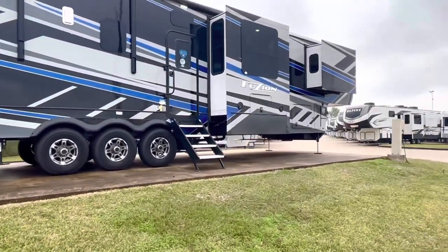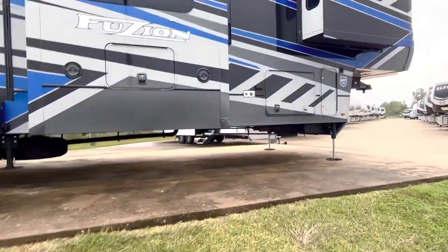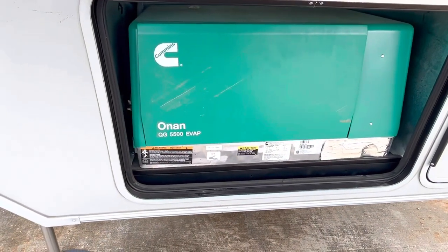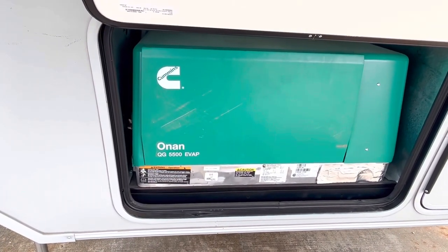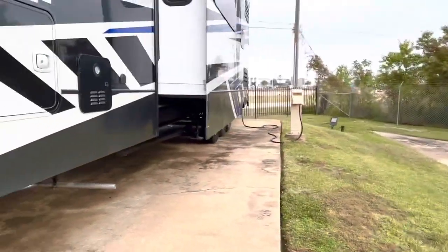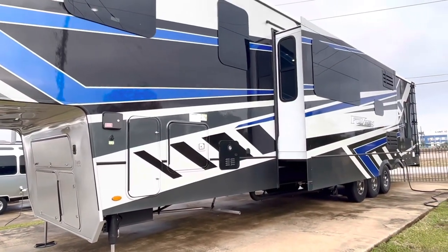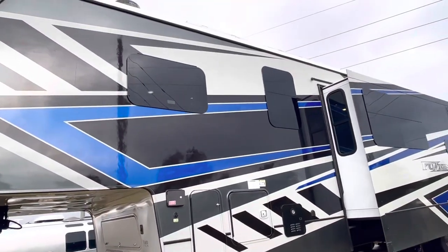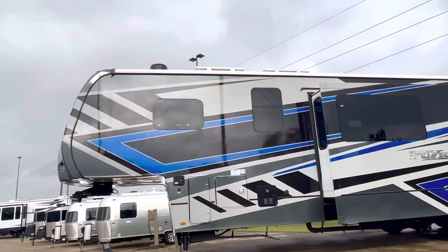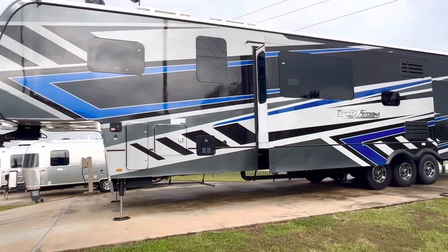I'll show you the generator — it's a 5500 and it runs off propane. There's your 60 pounds of propane right there — some generators run off gasoline and some off propane, so we'll verify that. You can see it's got two 200-watt solar panels up on the roof, and there is a Winegard Air 360 for digital TV and Wi-Fi. I appreciate you viewing my video — thank you very much.